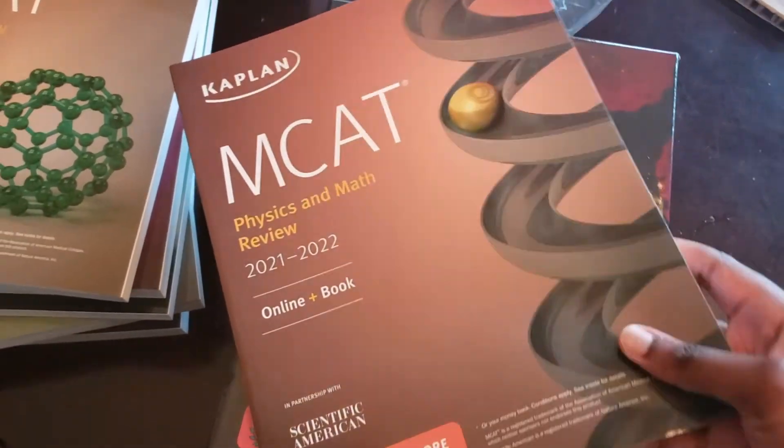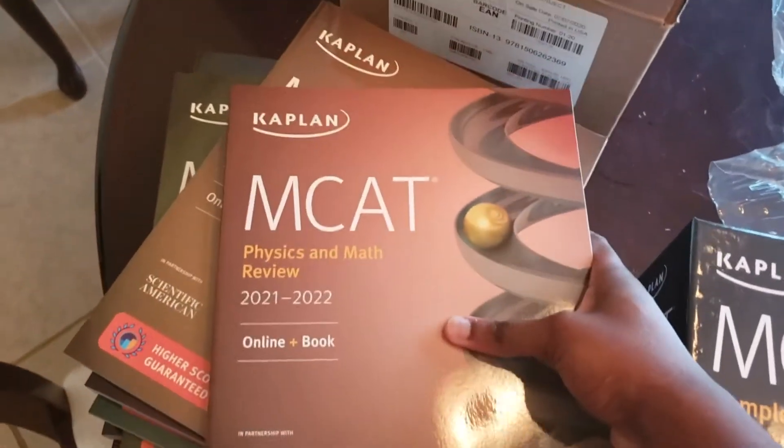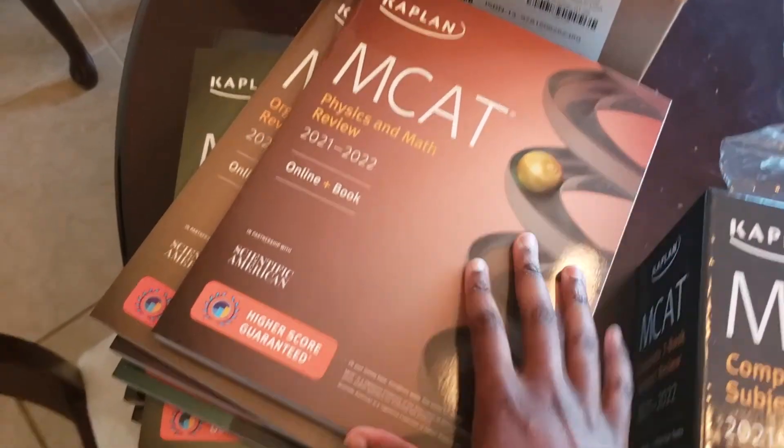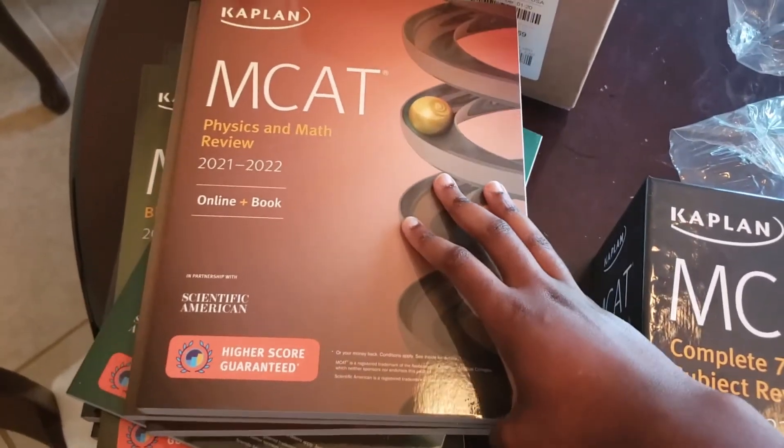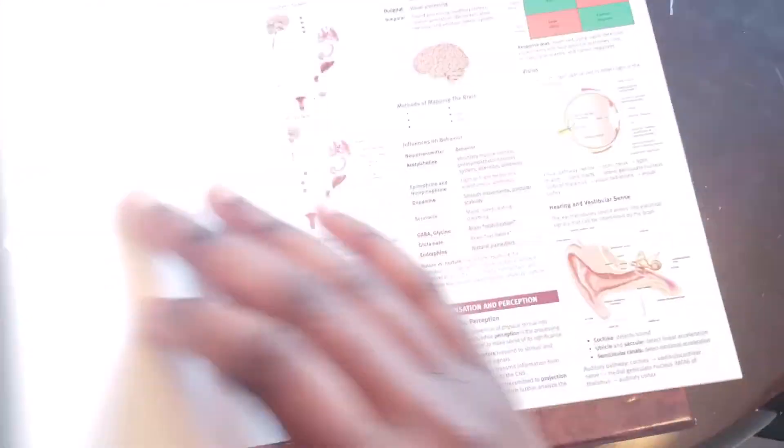And then finally there's the physics and math — and that's everything, all seven books for content review for the MCAT. As I was putting this away, this little thing slipped out — I think these are like little quick review sheet things. It looks pretty helpful.